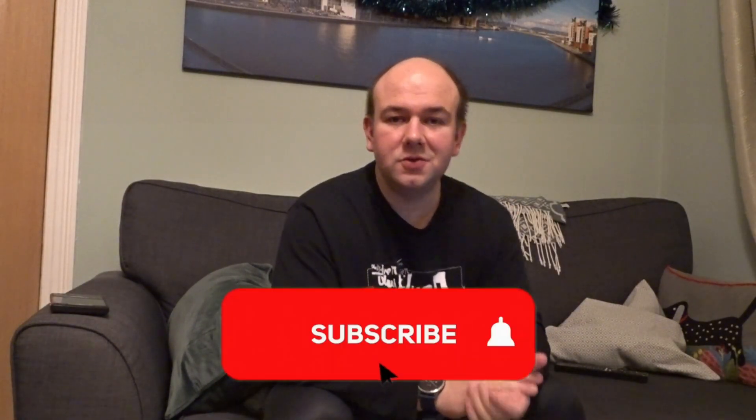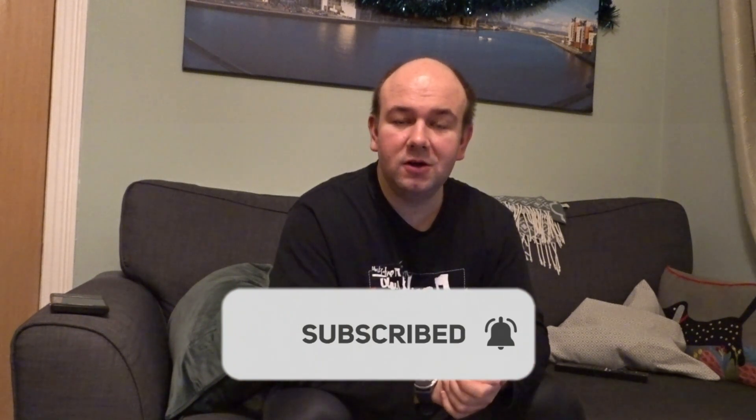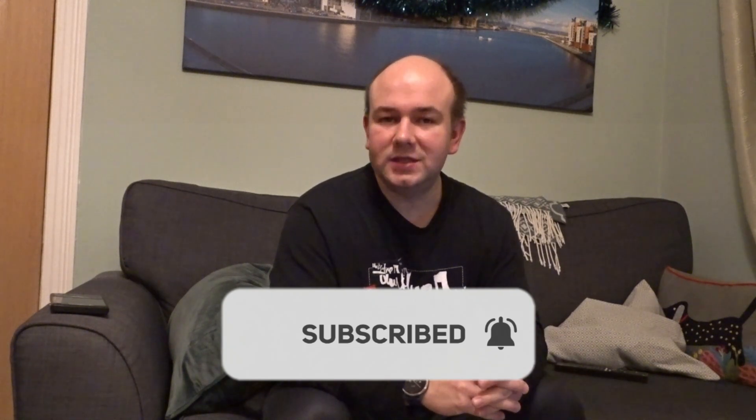Welcome to the first video on this channel of 2024. I thought I'd use it to look back at my solar generation for the whole of 2023 — what I did with that solar generation, how much I used myself, how much I exported back to the grid, and importantly how much money that has saved me, and in terms of the SEG, how much I've made from it.